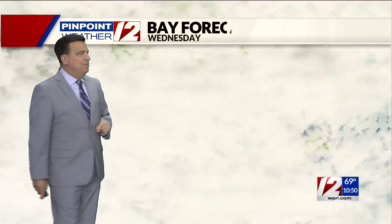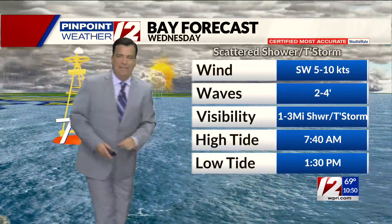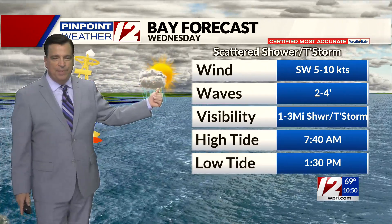Wake up to clouds and fog in the morning, with a little brightening in the afternoon. The bay forecast has wind out of the southwest at five to ten knots, visibility reduced during the morning and improving in the afternoon. But even during the afternoon, boaters be mindful — there's a slight chance of a passing thunderstorm.